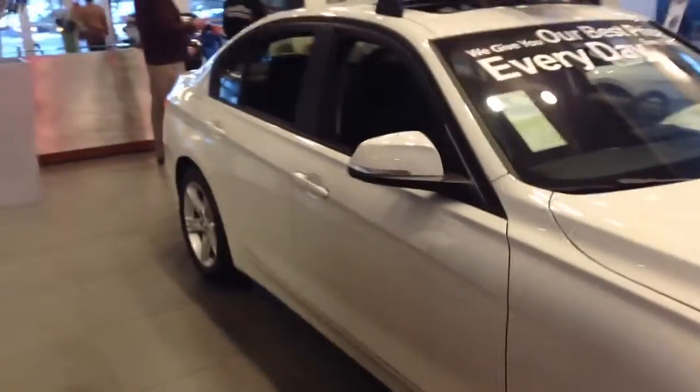Hi, this is Jason at Shant BMW. Just wanted to send you a quick video of a 3 Series that we have here in our showroom, just to give you a nice perspective of the car itself.